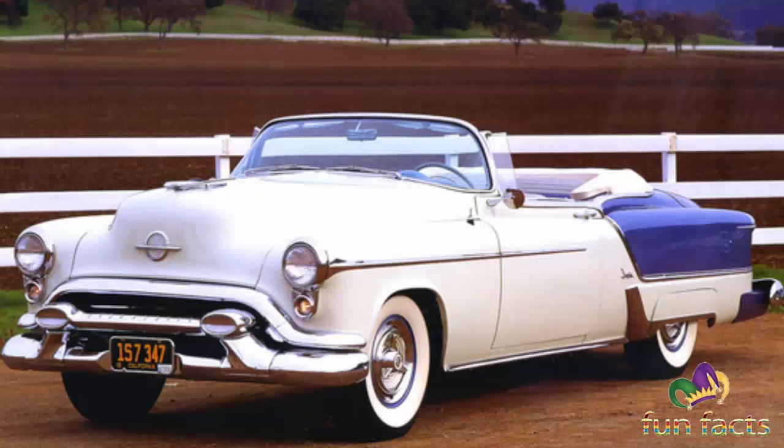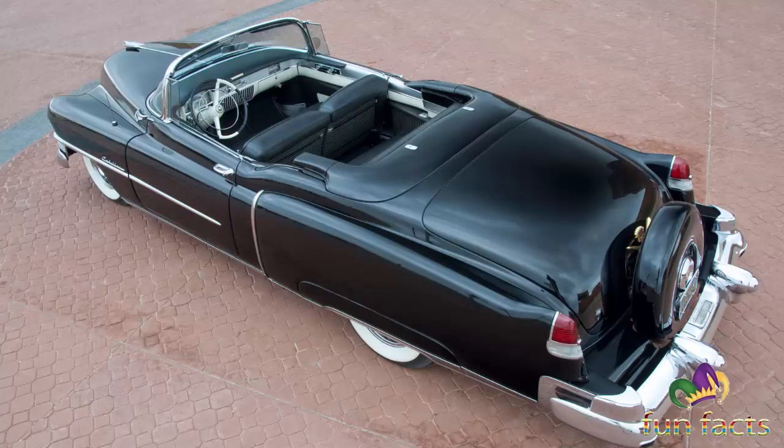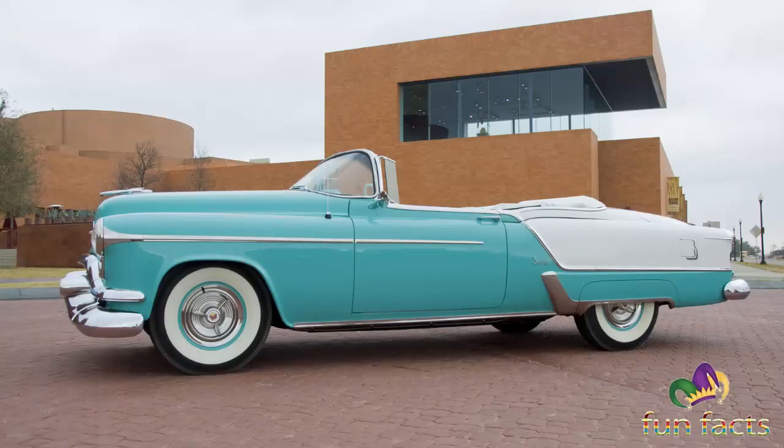Although its name was later revived for a line of station wagons, of the 458 total 1953 Oldsmobile Fiestas built, this example features a black and ivory interior color scheme. This was a massive car for the day, powered by Oldsmobile's famous Rocket overhead valve V8 engine. The manufacturer's suggested retail price back in 1953 was $5,715 — nearly double what a mid-range Oldsmobile would cost.